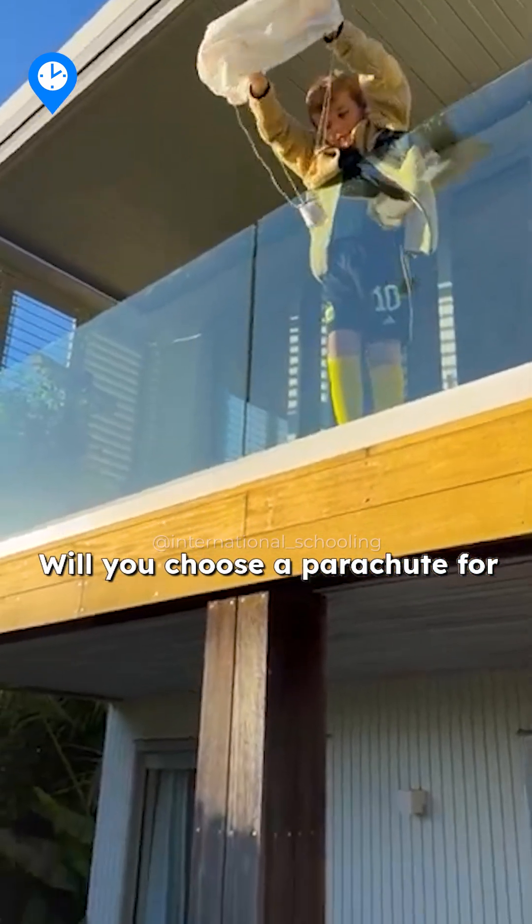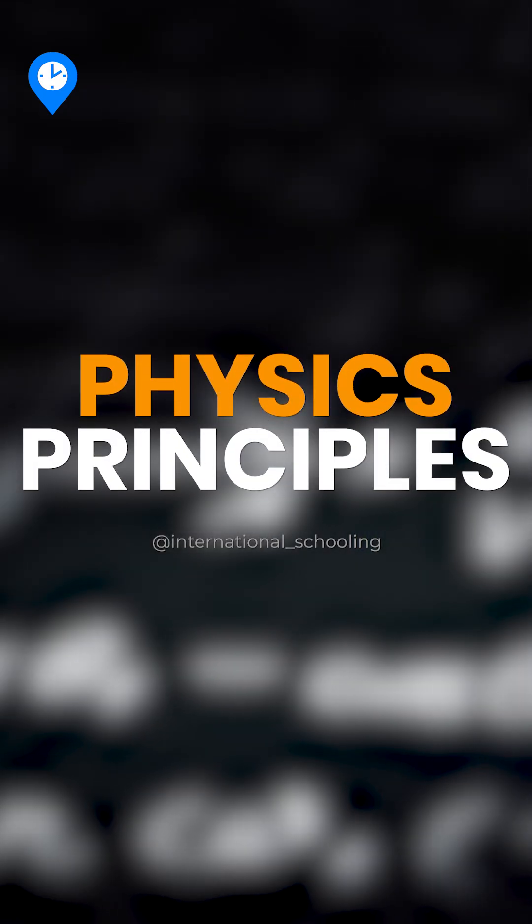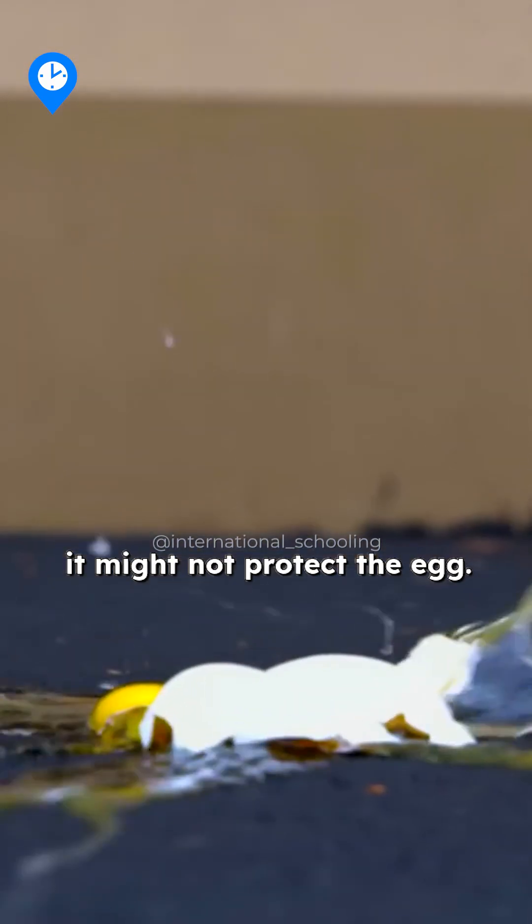Will you choose a parachute for air resistance or cushioning to absorb the shock? This experiment teaches key physics principles: reducing impact force through extended deceleration. Too heavy? Your device falls too fast. Too light? It might not protect the egg.